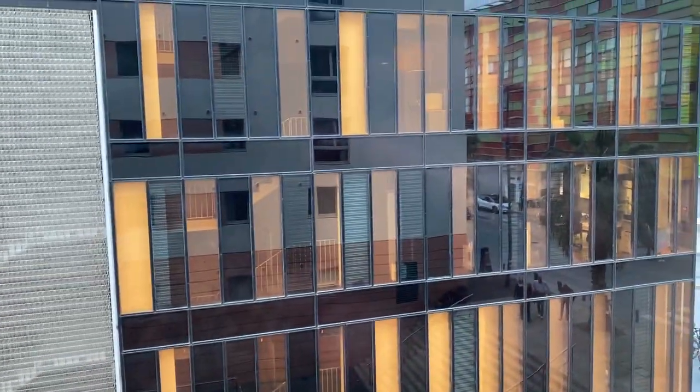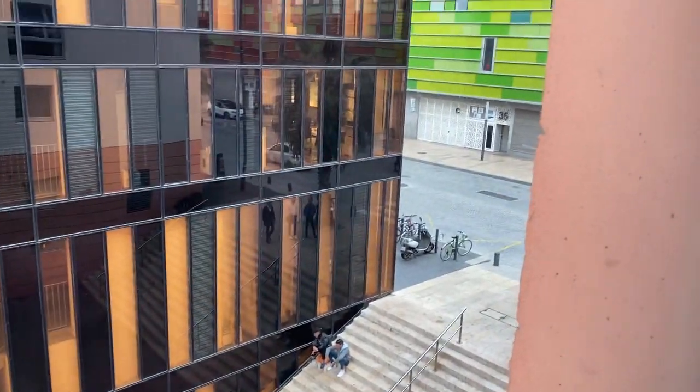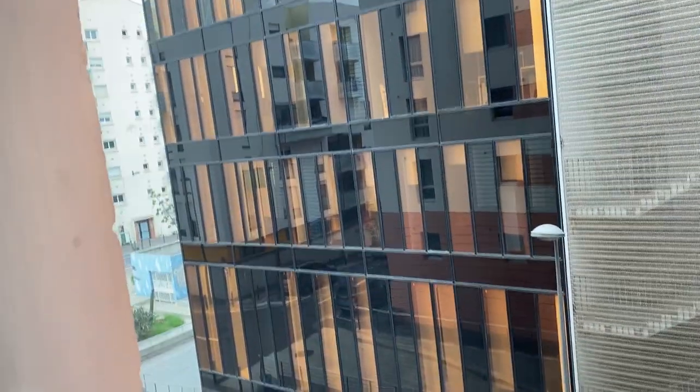And here's the window. The curtain is nasty. Here's the view — another hotel or something, people on the street, and that green building is the train station. So I'm not facing out onto the main part of the street, which is good because it's kind of noisy.